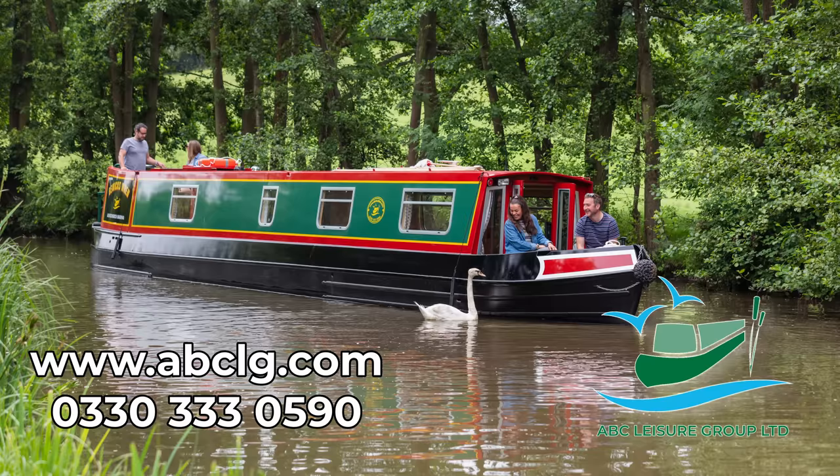This video is sponsored by ABC Leisure Group for everything to do with canal boats, marina moorings, hire boating, brokerage, chandleries and off-grid electrical equipment.